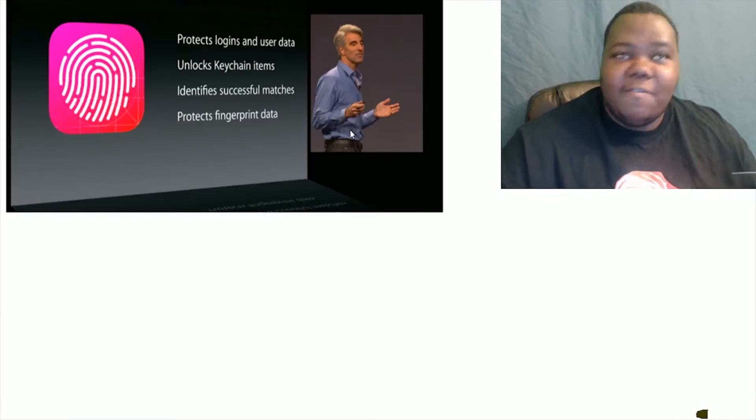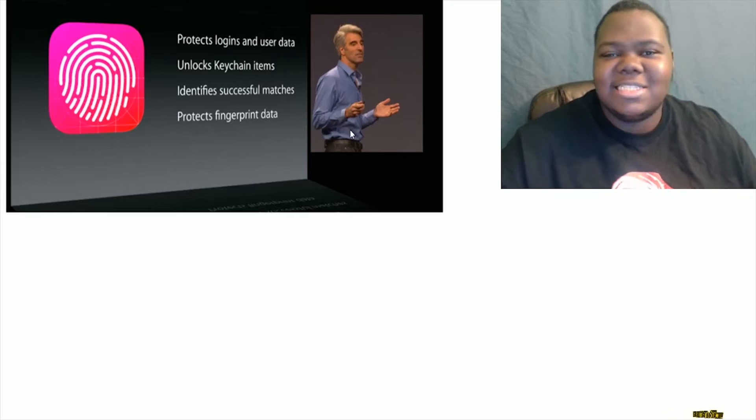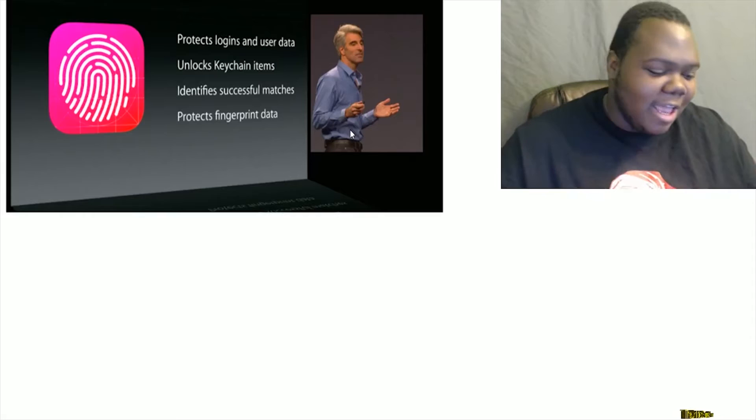Even though we think, well, what can be more secure than fingerprints? It really is not that secure when you think about it. Fingerprints can be copied off surfaces. But now you can even do it with a picture — and that's what makes this even crazier. A picture? I didn't even know about that.